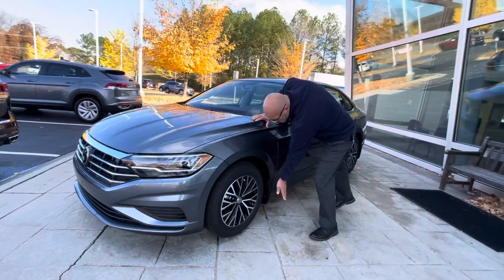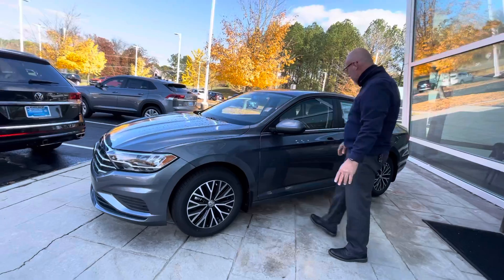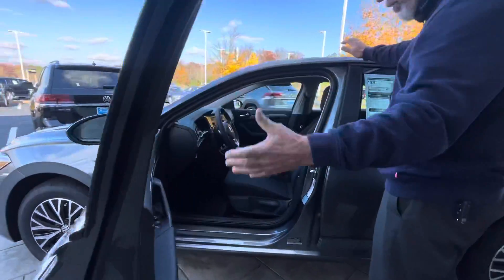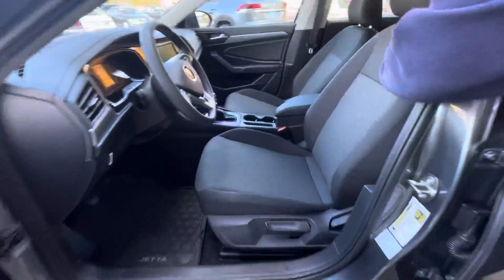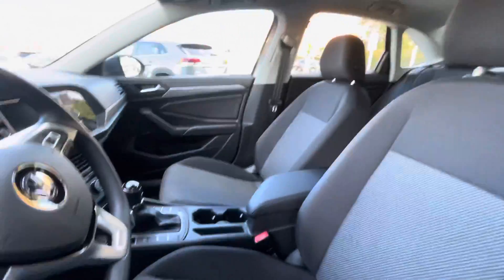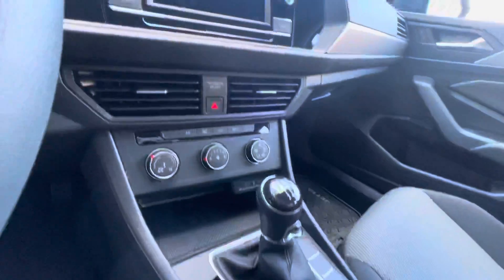This one has splash guards — we already put the splash guards on it. We put nitrogen in the tires. We also put a bumper protector on it. This one is a Jetta S. It has the cloth interior, cruise control, touchscreen radio, and a backup camera.